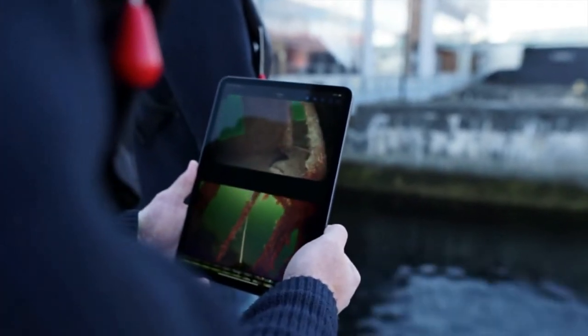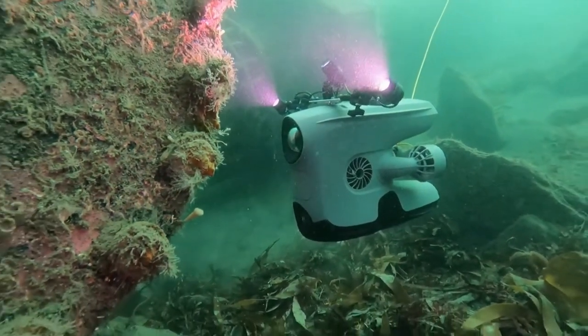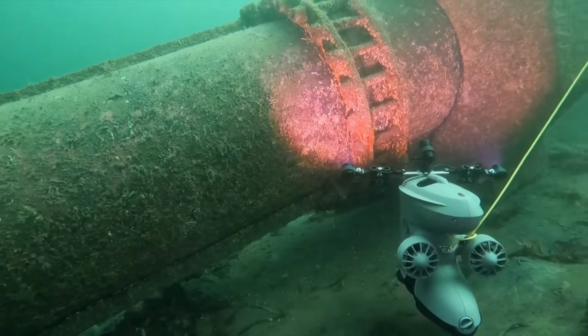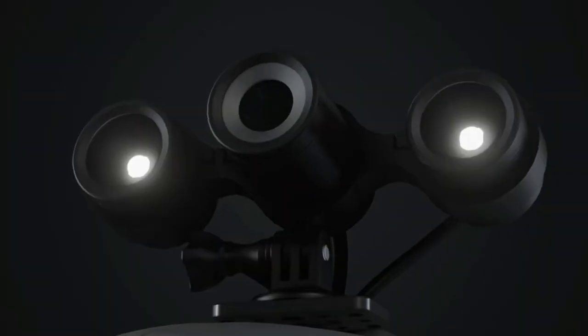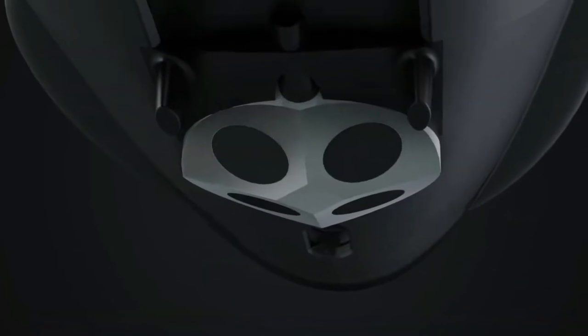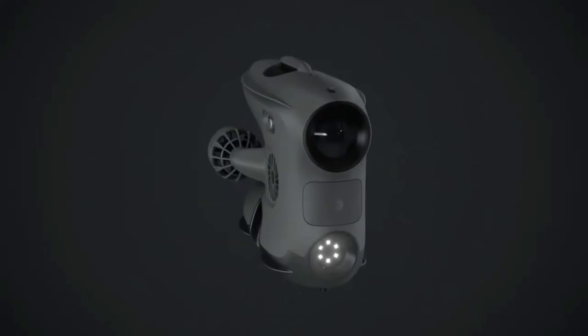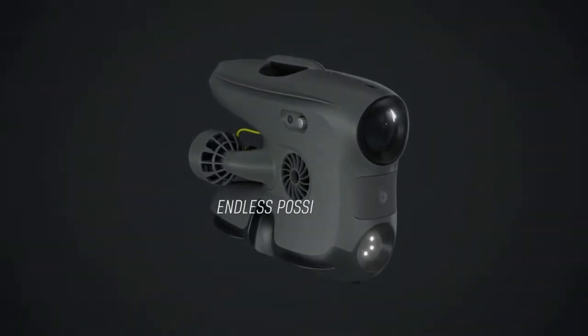Get a better overview in the dark by combining a pair of BlueEye external lights with the primary light for a total of 10,000 lumen intensity. Lights, sonars, camera, manipulators, positioning systems, and sensors — the BlueEye X3: endless possibilities.